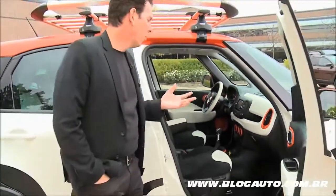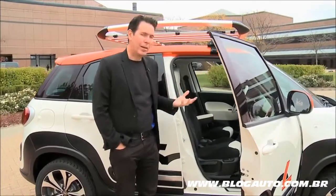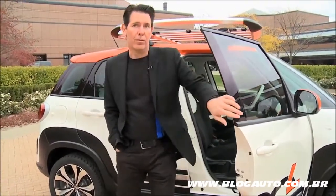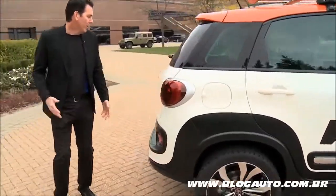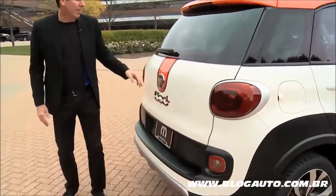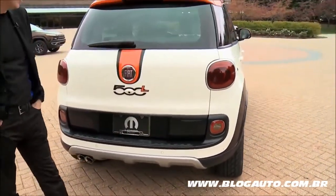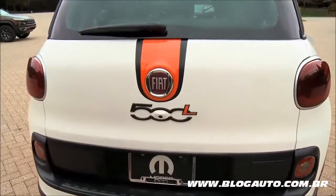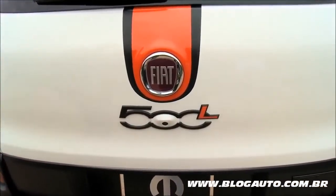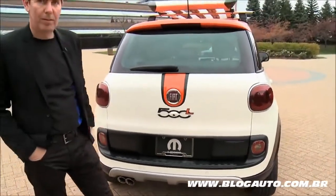We've put a Mopar cat-back exhaust system on it as well, so it's got a great rumble to it — it's a really fun vehicle to drive. And finishing off the vehicle in the rear, we've taken that same graphic from the hood and actually wrapped it down around the badge. You'll also notice that we've incorporated the heritage badges into this vehicle as well. Something we're proud of how this turned out.